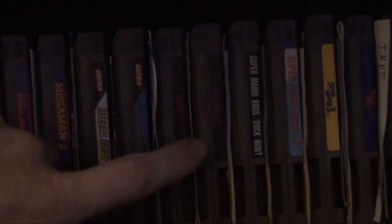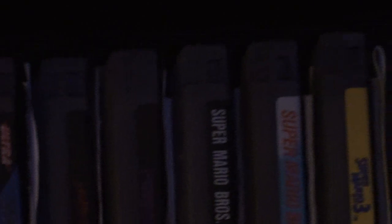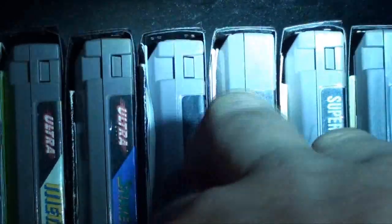Next up is Nightmare on Elm Street — I got that in 2017 off Amazon. Pinball — if you notice these cartridges, there are three-screw and five-screw NES games. This one's a five-screw; you can tell because it doesn't have the tabs. It seems like they cheaped out. Pinball is the only five-screw I have. The rest are all three-screw cases.